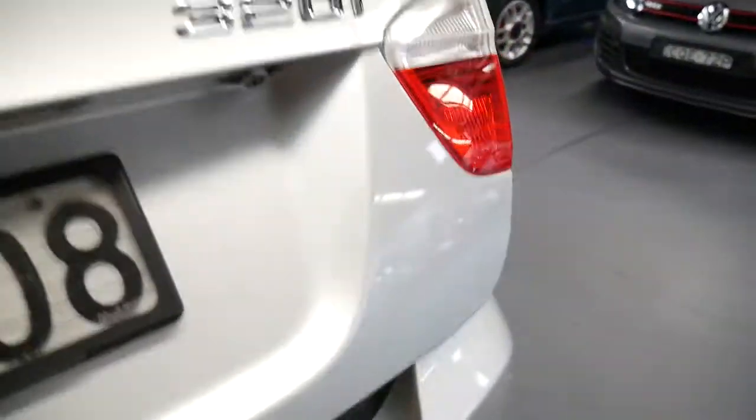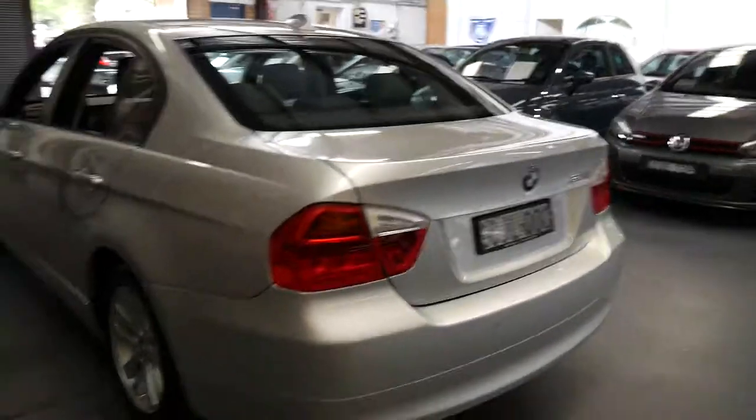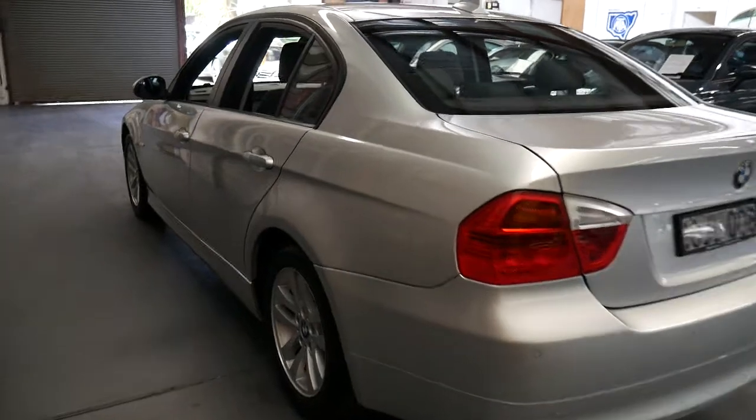It's in great condition — it's just come in to us and could probably do with a bit of a detail, but having said that it's really not too bad. The wheels are in good condition and the leather is great.